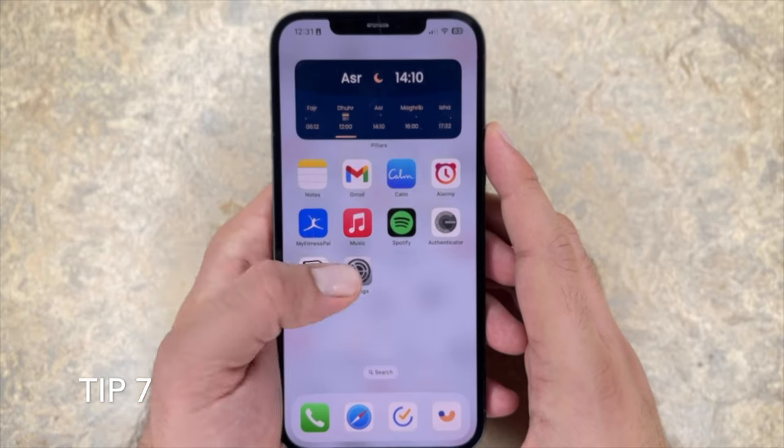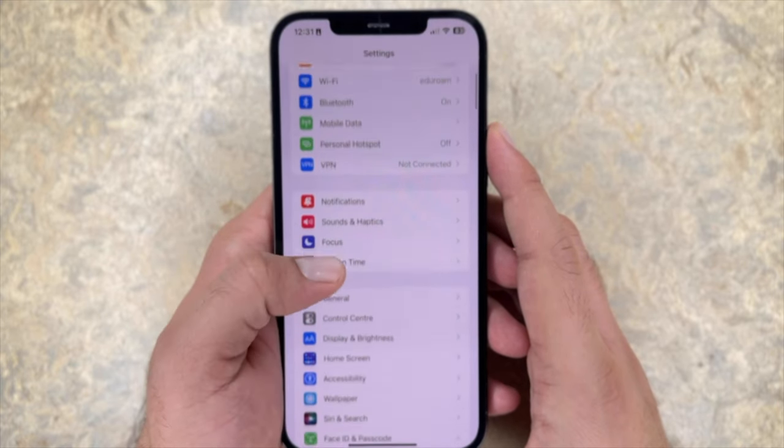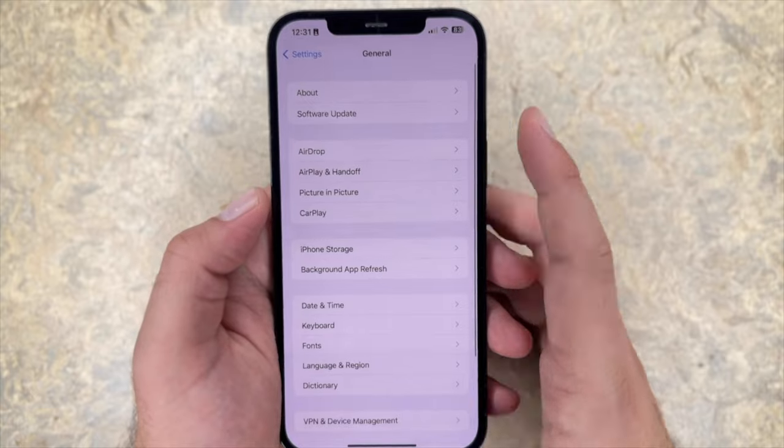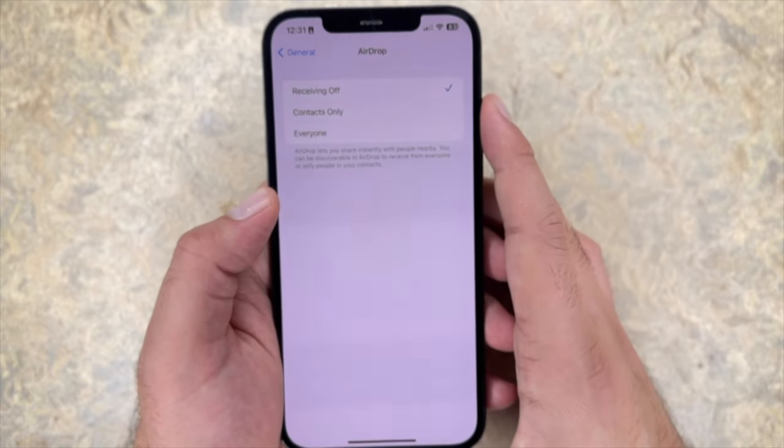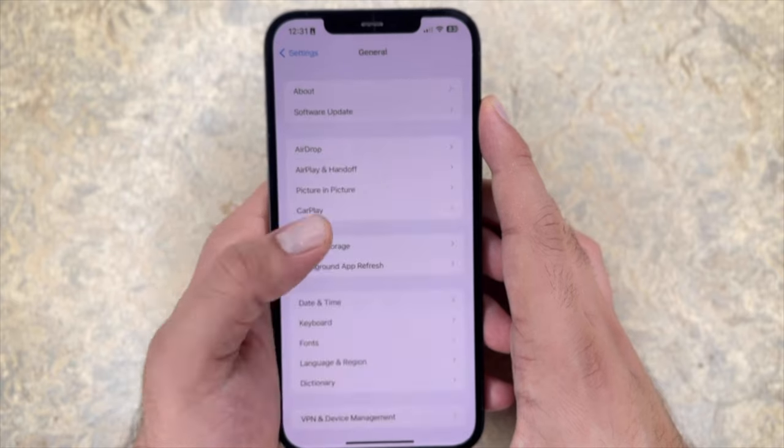Tip seven: turn off AirDrop. In the general settings, you want to make sure AirDrop is turned off entirely. Even as a YouTuber who uses AirDrop all the time to transfer files, there's no need for me to have it constantly on in the background. You'll be able to save battery power by always keeping it off.